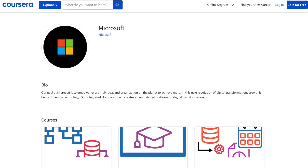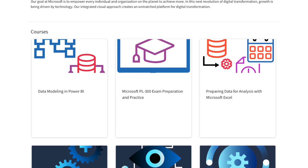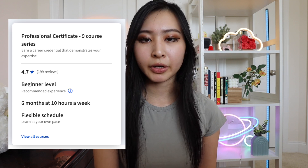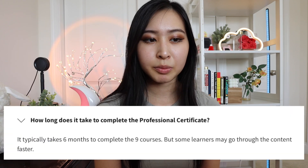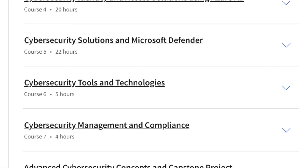Starting off on the certificate program's website, this course is instructed by Microsoft. It's a nine-course series — you can take the courses separately if you want, or take them together for the professional certificate that you can add to your resume and LinkedIn. The certificate is marked as beginner level, so you don't need any previous experience or prerequisites. You can complete the program in six months at 10 hours per week.